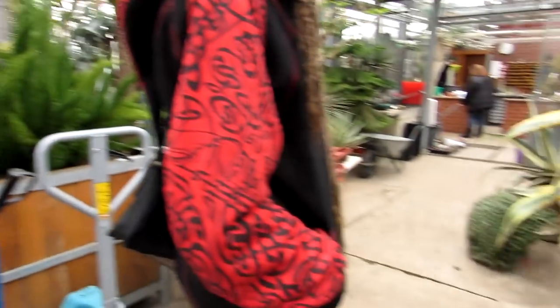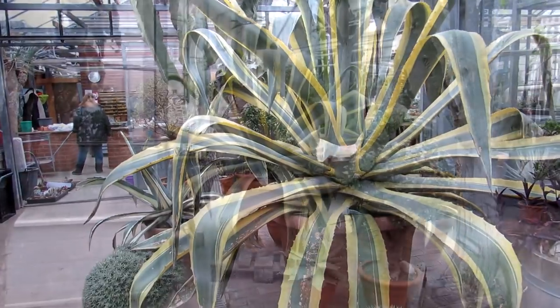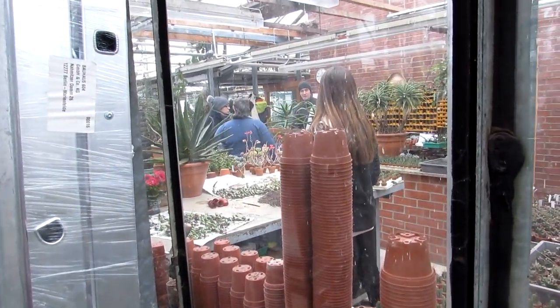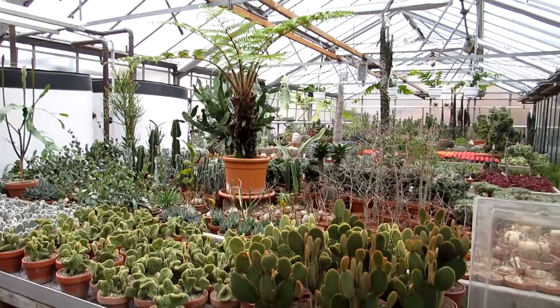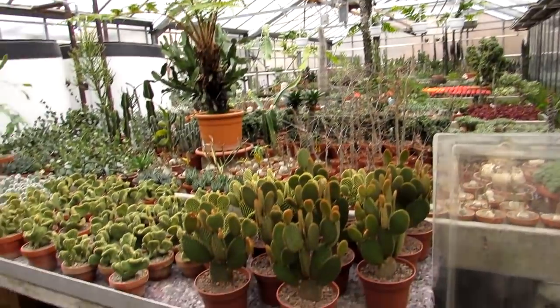Wow, oh my god — right then, let's go and have a look! There's a little potting-up room in there where they're potting up the cacti. Oh my gosh, look at this guys — first ever visit to a cactus nursery. Hansi, have you been to a cactus nursery before? First time for both of us. Isn't it exciting? This is just the best.